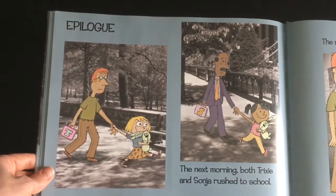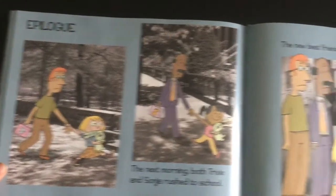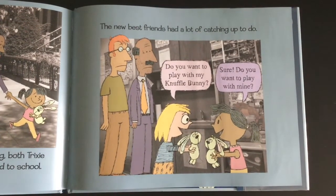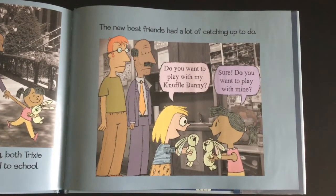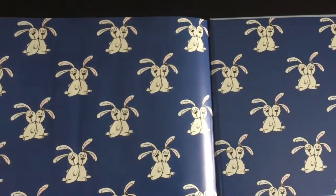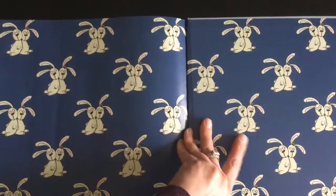The next morning, both Trixie and Sonia rushed to school. The new best friends had a lot of catching up to do. "Do you want to play with my Knuffle Bunny?" "Sure." "Do you want to play with mine?" The end.